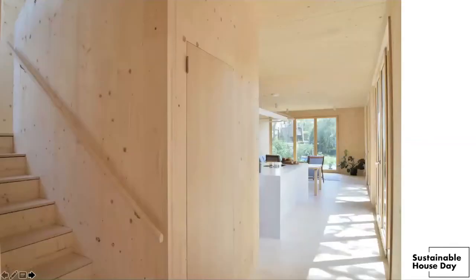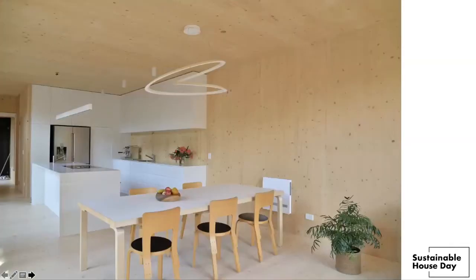Walking into the house, the immediate feeling is of warmth with a comfortable level of humidity, and then the smell of CLT walls, floors and ceiling hits you. Part of the brief to our architects was for the indoor air quality to be maintained at a higher level than our existing Californian bungalow, which is of double brick construction and gets minimal sun.